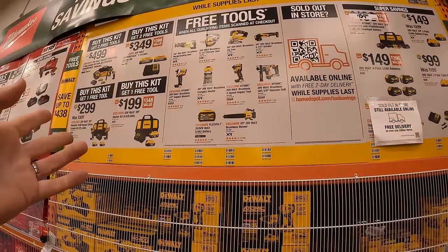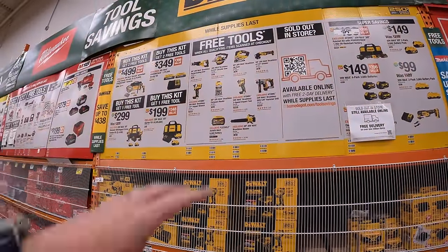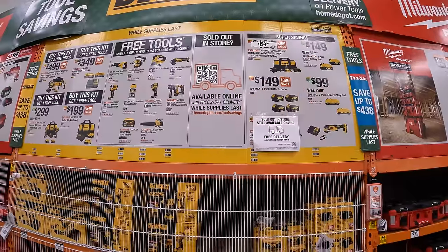DeWalt actually had the best tool deals this year, in my opinion — great kits, great tools to select from, and good super savings.